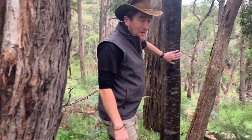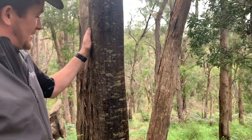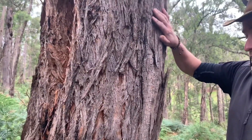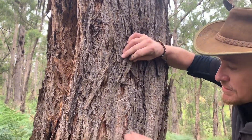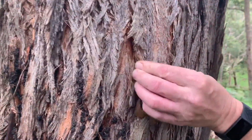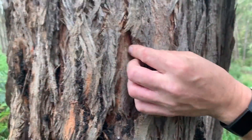Some have smooth bark like this silver wattle here, and some have rough bark like this stringy bark. I think this one's a peppermint actually — you can see all these little fibers, it's very soft. This one would be good as tinder for making a fire with.